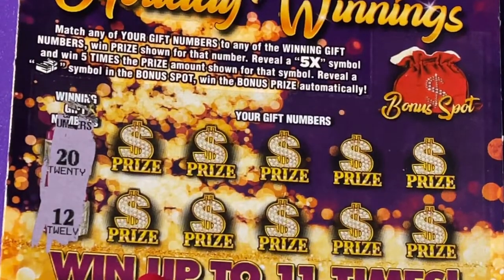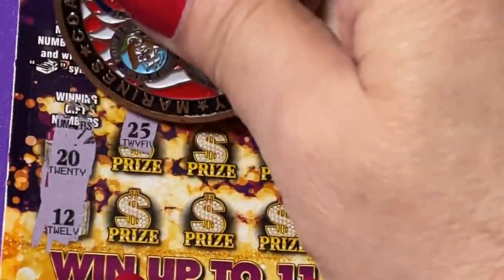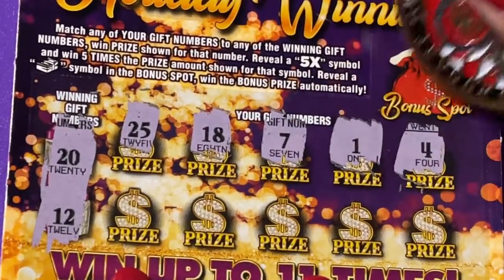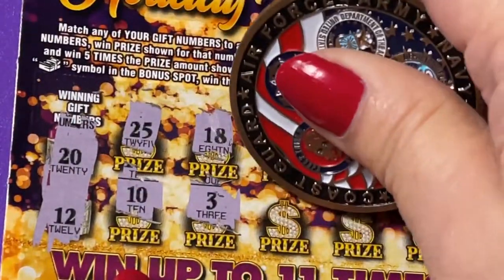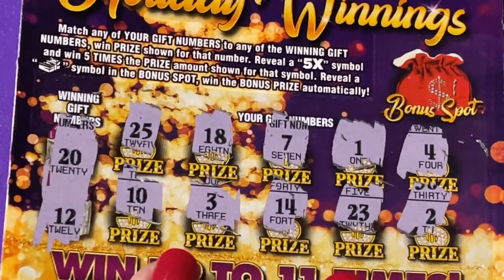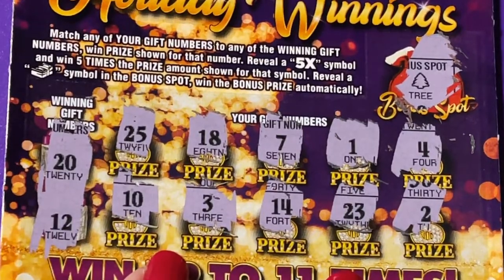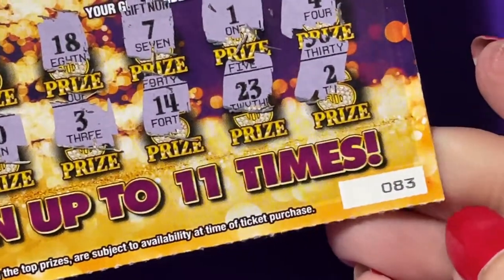This coin doesn't like that ticket very much — let's try my favorite coin. We're looking for 20 or 12. We have a 25, an 18, a 7, a 1, a 4, a 10, a 3, a 14, a 23, and a 2. Checking the money bag bonus up here — need a stack of cash, but we got a tree, so no bonus, no winning number to match. It's a losing ticket number 83.